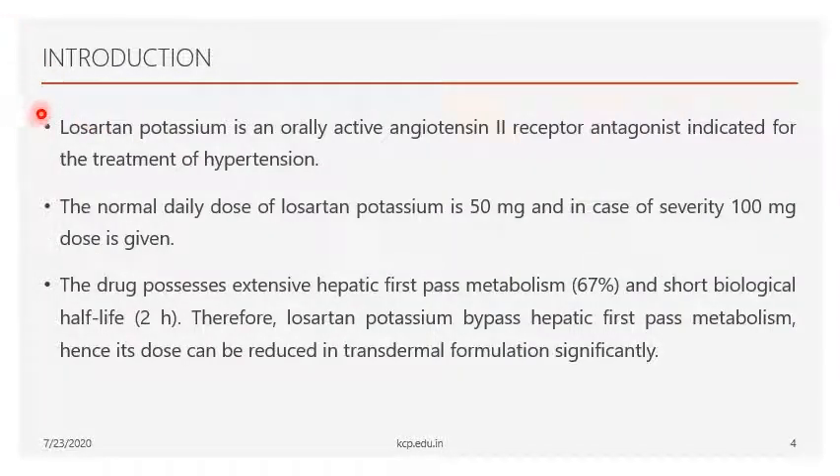Now let's see the description about the drug. The author chose Losartan Potassium, which is an orally active angiotensin II receptor antagonist. Other examples include telmisartan and olmesartan. These angiotensin II receptor antagonist drugs are especially used for the treatment of hypertension. The daily dose of Losartan Potassium is only 50 mg.